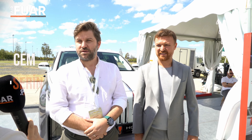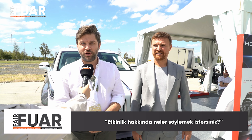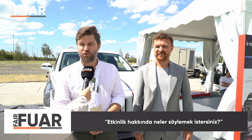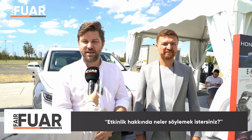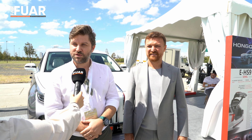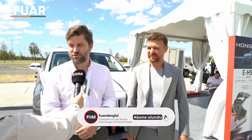Etkinliğin ilk saatlerindeyiz ama aracınız yoğun ilgi görüyor. Neler söylemek istersiniz? Bundan dolayı çok mutluyuz. Türk insanının, otomobile meraklı halkımızın destek ve talebini görmek çok hoşumuza gidiyor. Sadece kendi markamız bazında değil, diğer markalara da ilginin çok olduğunu düşünüyorum. Altyapılar geliştikçe ve insanlar bu konuda daha fazla bilgi sahibi oldukça Türkiye'de iyi yerlere geleceğini düşünüyorum.